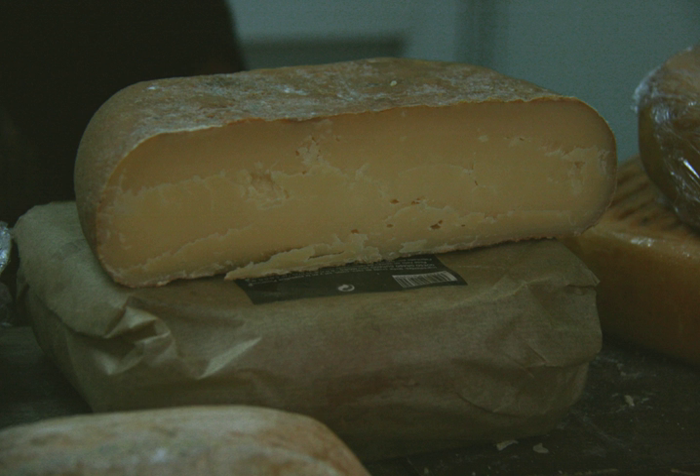Mallorca cheese is a Spanish cheese made exclusively on the island of Mallorca, one of the Balearic Islands in the Mediterranean Sea. It has protected designation of origin and is made from the pasteurized milk of cows, goats, and/or sheep which live on the island.